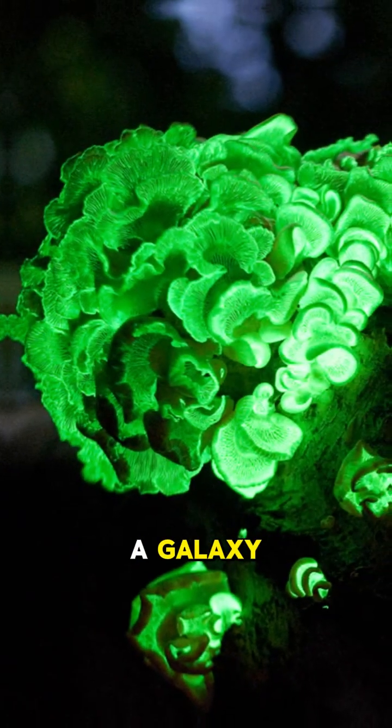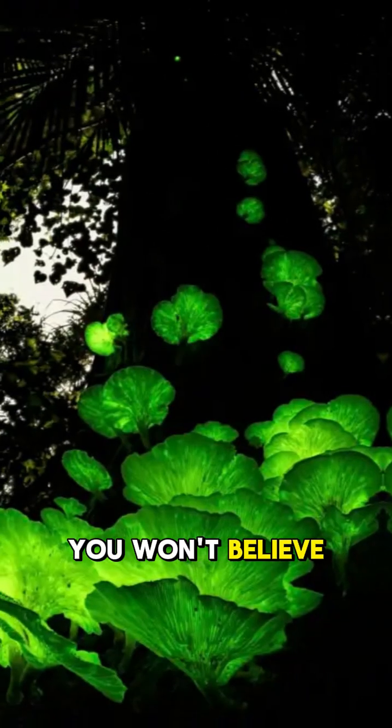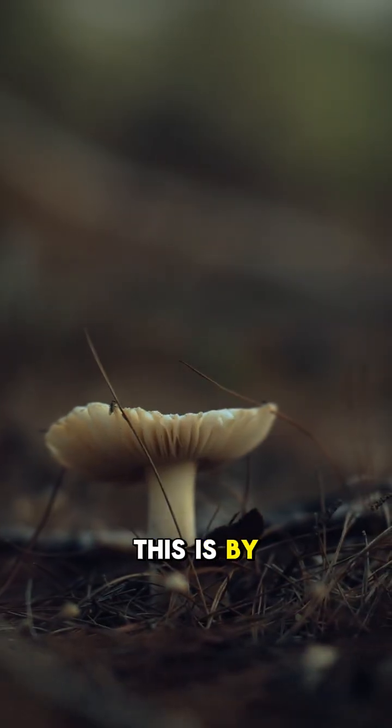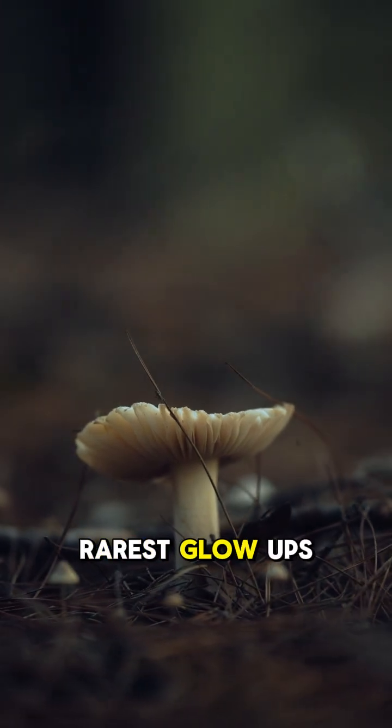Have you ever seen a mushroom that glows like a galaxy? You won't believe why it does it and what it's hiding from you. This is bioluminescent fungi, one of nature's rarest glow-ups.